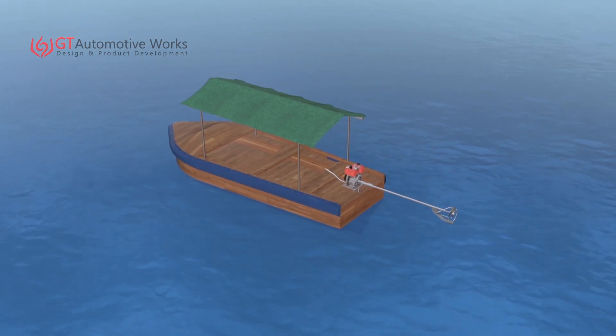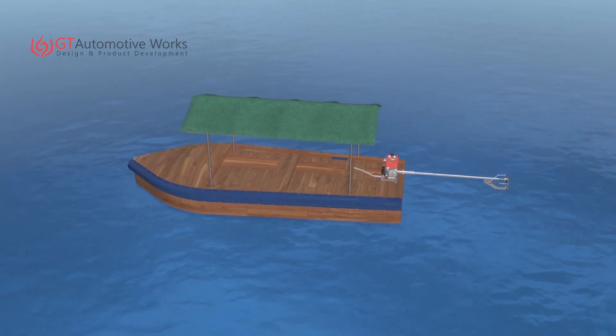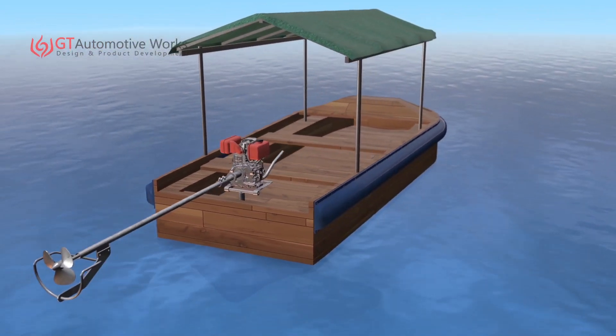This is an informational video which explains the benefits we get after applying our gearbox with a long tail boat engine. First of all, we will see how the conventional long tail boat engine works.